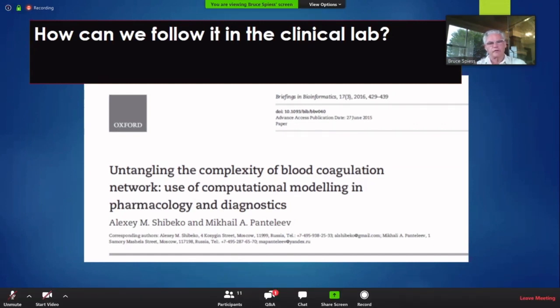Blood coagulation is extremely complex, and if you throw on top of it the complexity of heart surgery, you have a morass of which none of us can comprehend. When none of us can comprehend things, we do all kinds of really crazy stuff. There's a key article where they've tried to create a silicon or computer model of coagulation.